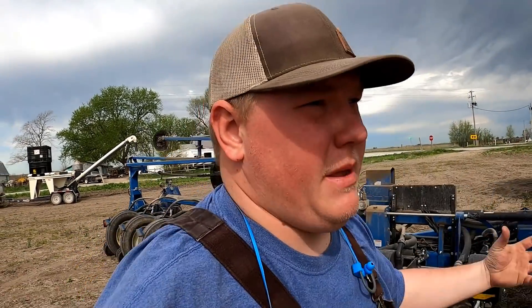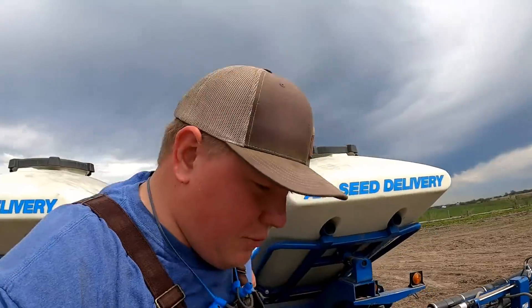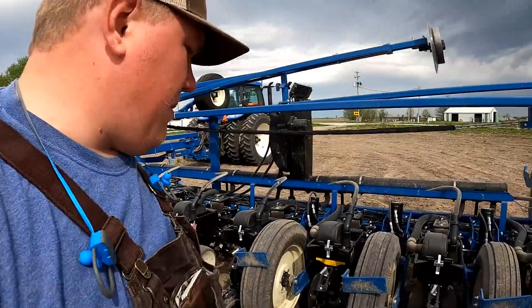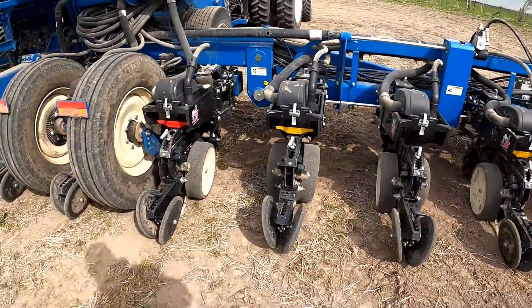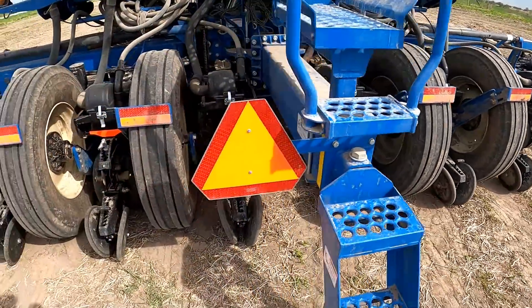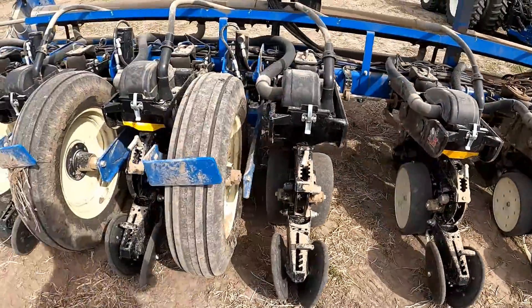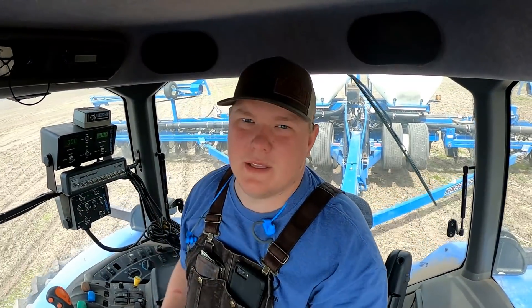The InCommand monitor is telling me that I have about 300 pounds of seed on one side and 200 pounds on the other. That's not really a verified reading — the planter is also saying that — but I am going to just visually check and see what the seed looks like in the hoppers. It might be a little shy of that figure but it's pretty darn close, so I'm not going to worry about it. I'm going to look over my planter real quick, make sure everything looks visually okay. Looks good — we're ready to go do some planting.